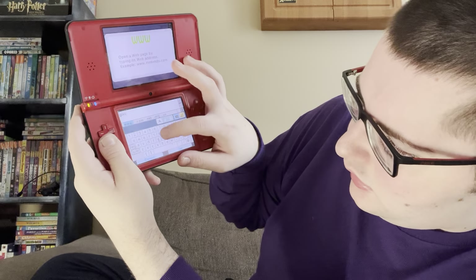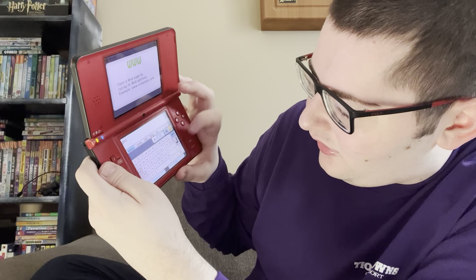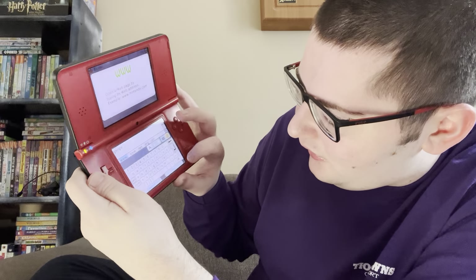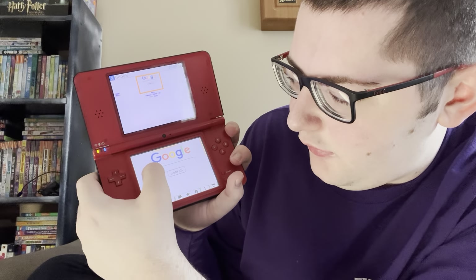The web browser appears to still work, so let's see — go to page. Let's try a simple website like Google. I accidentally searched 'Goog' and then the colon symbol. Let me try again — Google — go. There we go, it popped up! So you can actually still go to web pages on the DS, which is pretty cool. It's just a simple web browser, not much to it really.